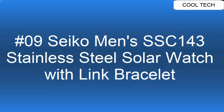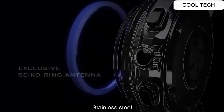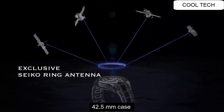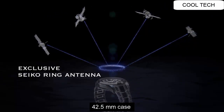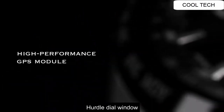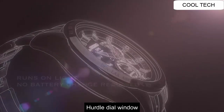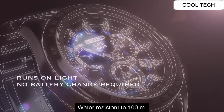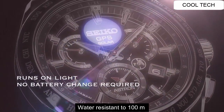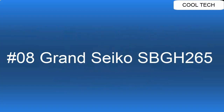Top 9: Stainless Steel Case. Case Diameter 42.5mm.